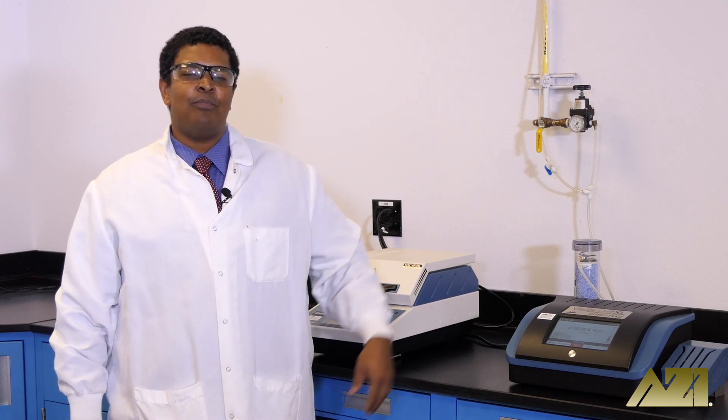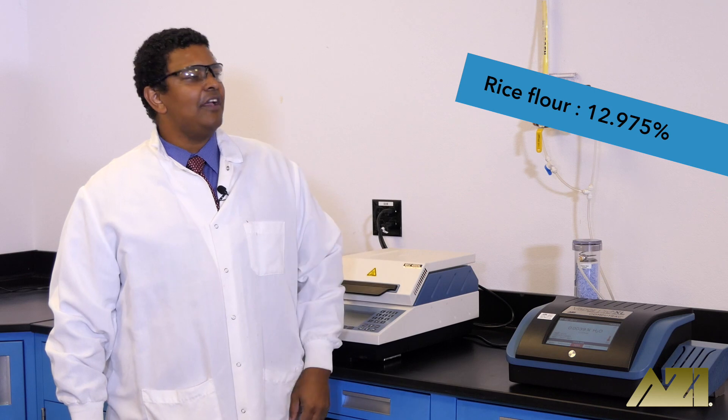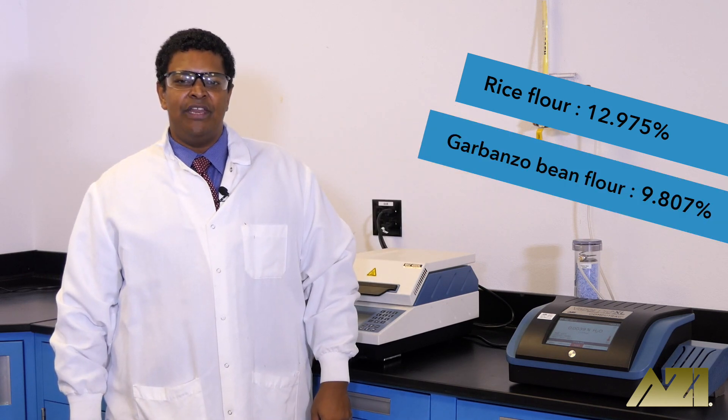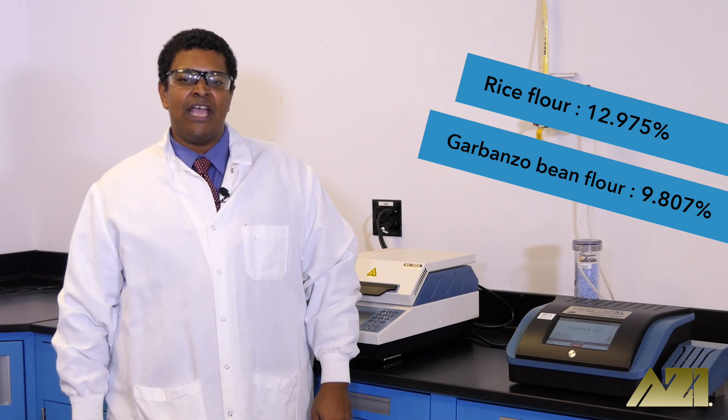As you can see from our analysis, the rice flour has approximately 1.3 times more moisture than the garbanzo bean flour. This could be due to differences in moisture content of raw ingredients or due to differences in drying specifications, production processes, storage, or transportation conditions.